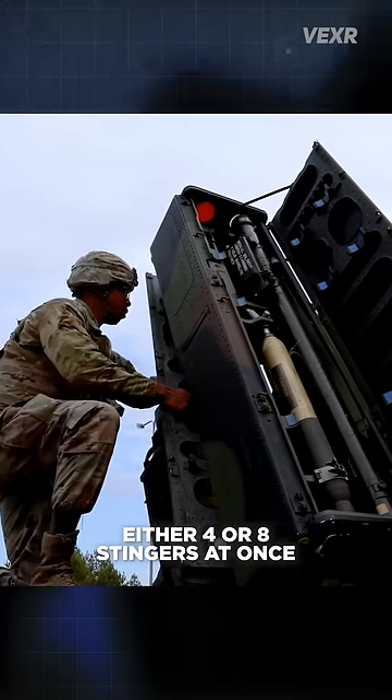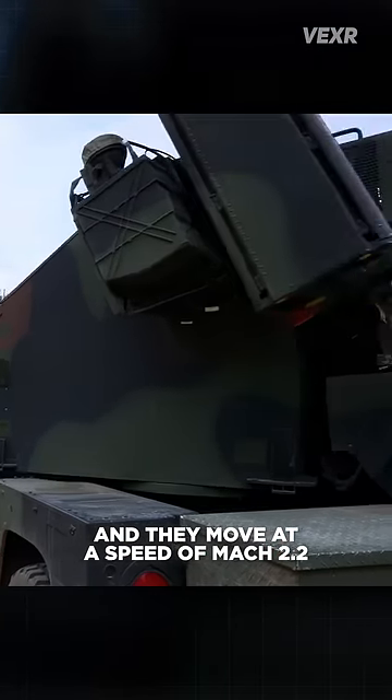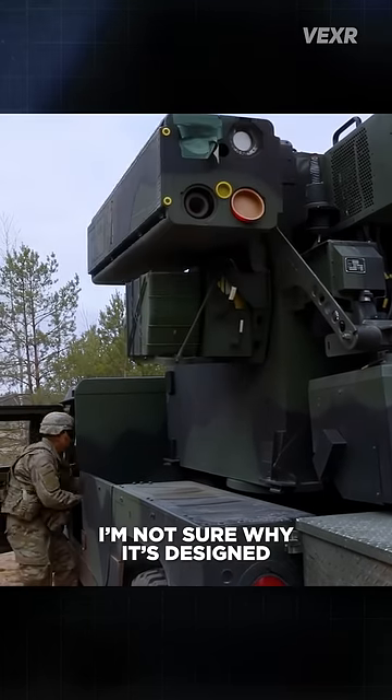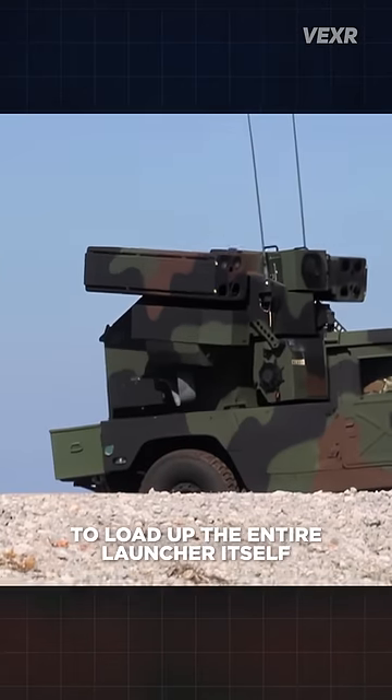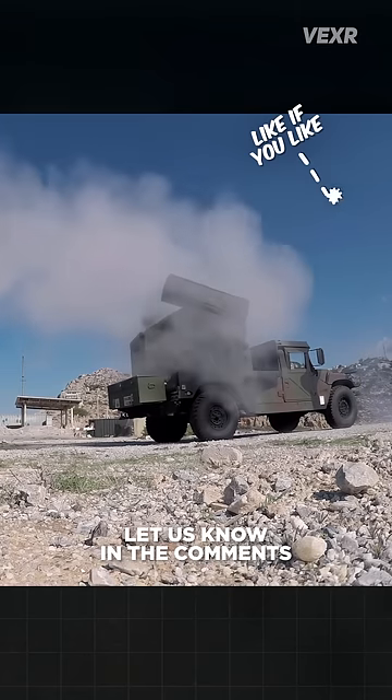The Avenger can carry either 4 or 8 Stingers at once depending on the configuration, and they move at a speed of Mach 2.2 up to 5 miles with infrared homing. I'm not sure why it's designed to load up the entire launcher itself, or if any other SAM systems do the same thing, but if you have some insights, let us know in the comments.